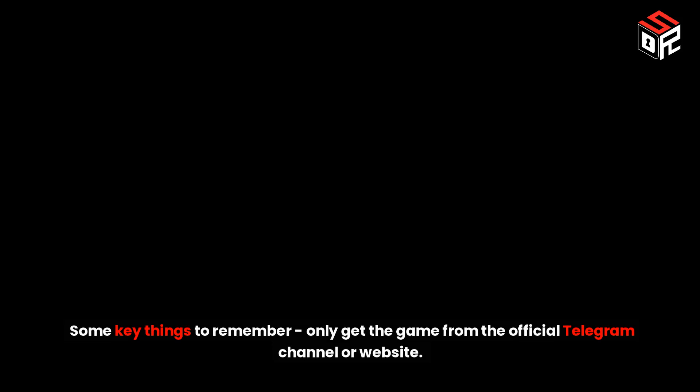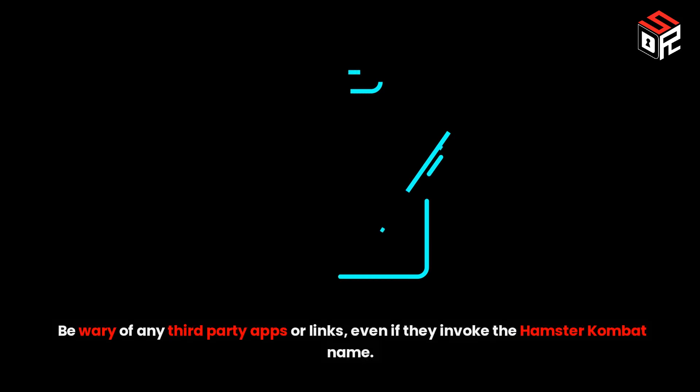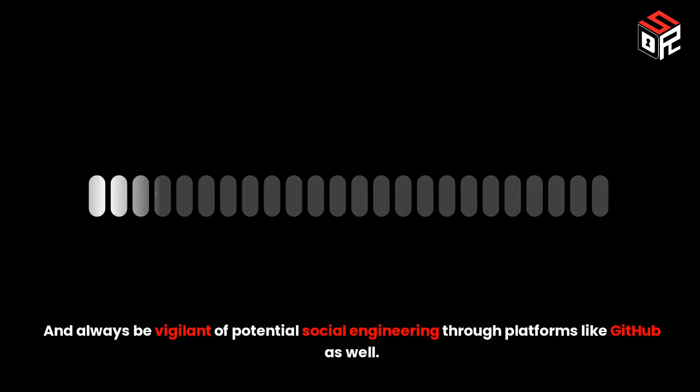Some key things to remember: only get the game from the official Telegram channel or website. Be wary of any third-party apps or links, even if they invoke the Hamster Combat name. And always be vigilant of potential social engineering through platforms like GitHub as well.